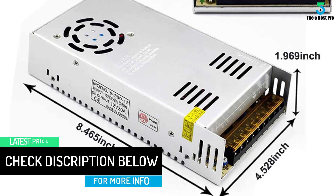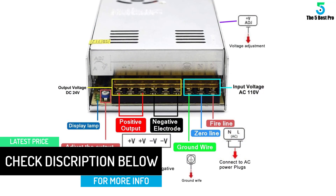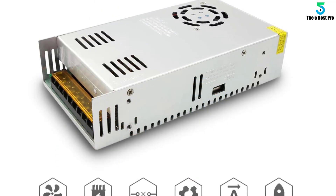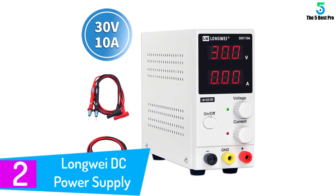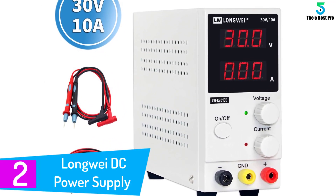With all the built-in safety protocols working, you should be protected from short circuits, overloads, and more hazardous situations. All the connections can be done easily — just take your time and make sure you get it right. Once that is done, your equipment that needs DC power will get that DC power.